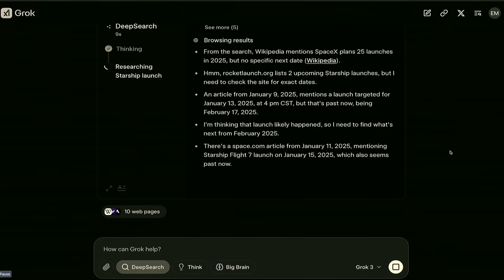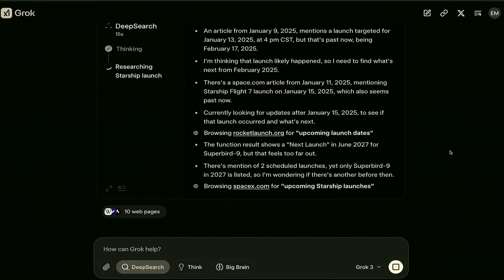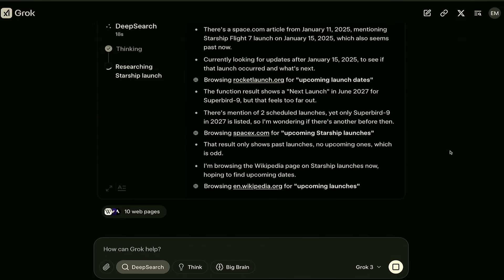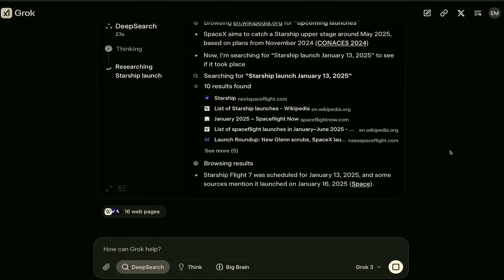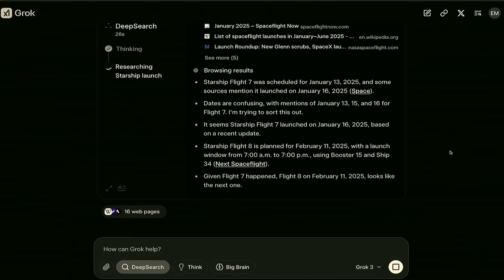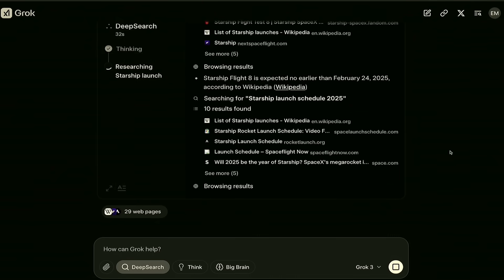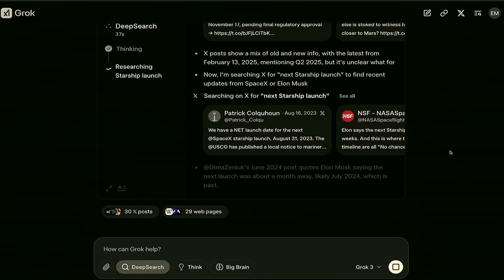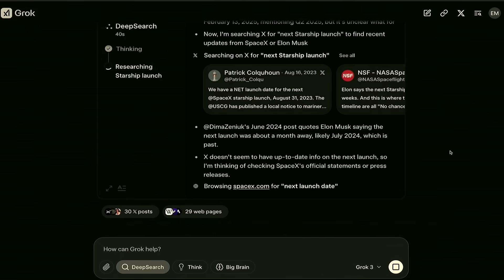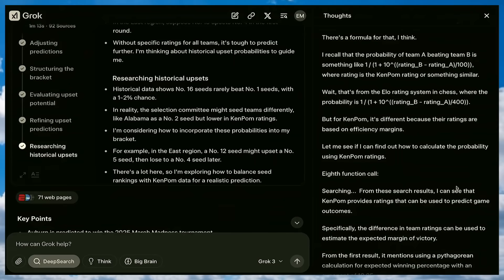That's where they also launched DeepSearch. It's similar to OpenAI's Deep Research — it searches through a bunch of pages for information, and it can go through about 100 pages, X profiles, and more, and it can perform reasoning on them to create a report for you. They provided some good examples, such as the question of when the Starship will launch. It gave a correct answer and looked at multiple sources to arrive at that conclusion. You can also view the thoughts of the model as it reasons, which is also kind of cool.